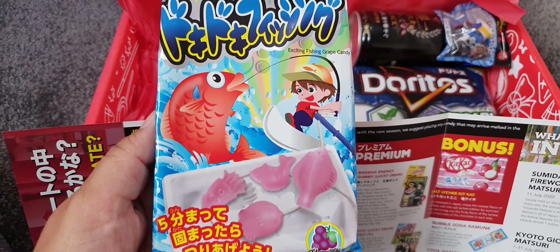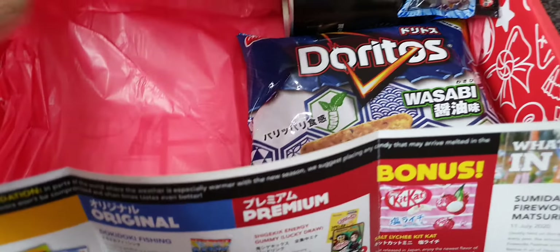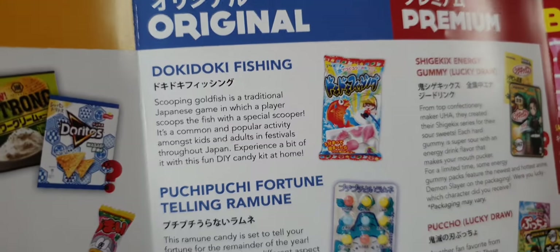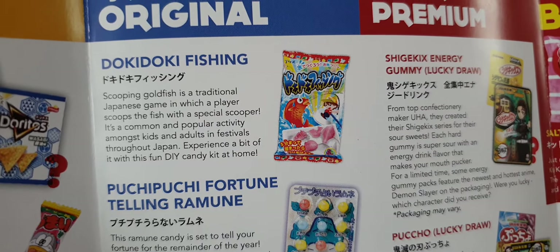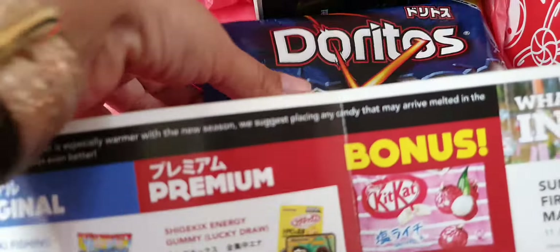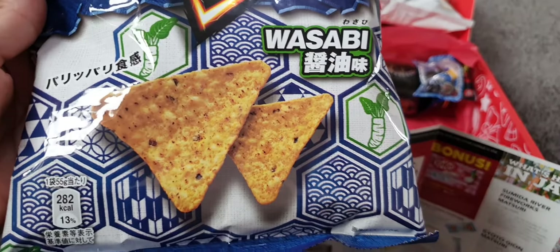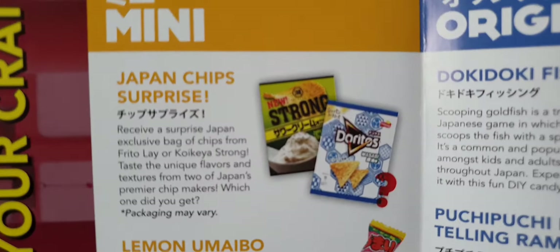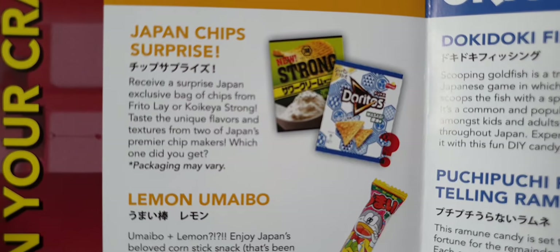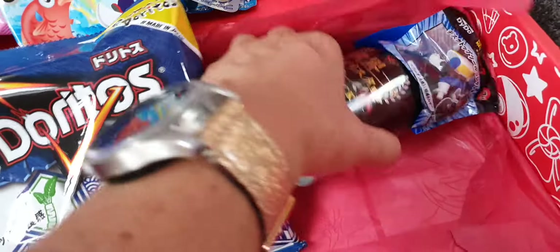There's a DIY candy I've seen before on HiHo — ducky ducky fishing. You have to make sure the string is in right, but it looks like good fun. 'Have fun with this DIY candy at home!' And we have a big pack of Doritos wasabi flavor — will it be too hot or yummy? That's a surprise crisp!